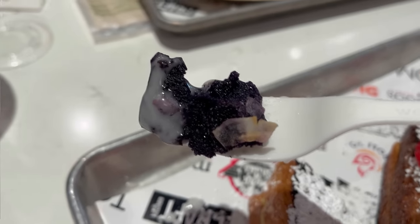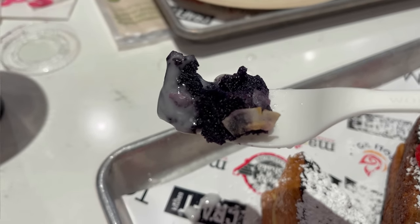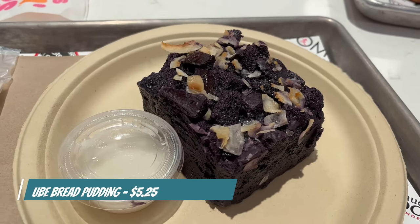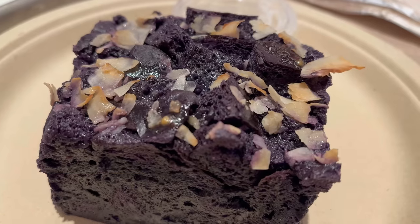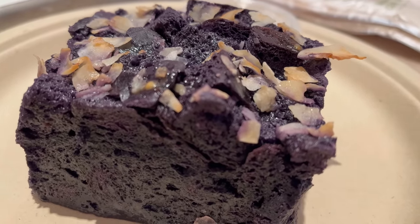First off, a bite of this ube bread pudding. Loving this nice deep purple color. Comes with a little bit of coconut icing as well. Oh man, that is very good. The coconut icing and the coconut flakes on top give a really great flavor. The bread pudding itself is really soft and moist, and the ube is definitely more of a hint — it's not super pronounced — but it's really all very delicious. A really nice bread pudding here.